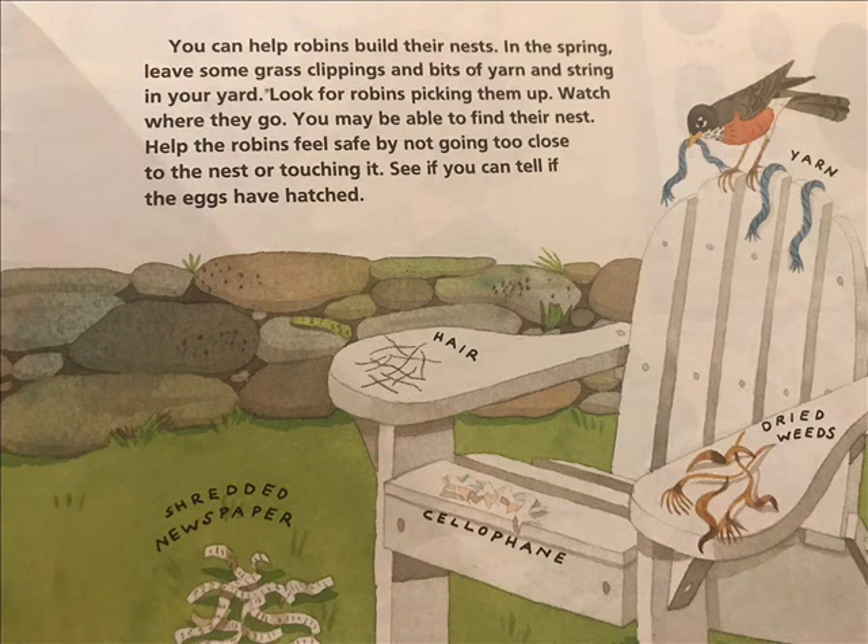You can help robins build their nests. In the spring, leave some grass clippings and bits of yarn and string in your yard. Look for robins picking them up. Watch where they go. You may be able to find their nests. Help the robins feel safe by not going too close to the nest or touching it. See if you can tell if the eggs have hatched.